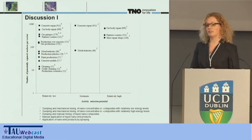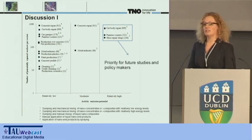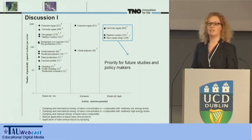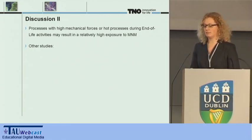By combining the number of workers exposed per sector on the y-axis with the activity emission potential on the x-axis, this indicates that future studies and policymakers should focus first on car body repair or the automotive industry, painters and coaters, and shoe repair shops. It should be noted that the frequency and duration of exposure were not taken into account for this prioritization. Another discussion point is end-of-life activities, which were not taken into account for our study. However, there might be activities with relatively high emission potentials during these processes, and therefore end-of-life activities will become relevant in the future.